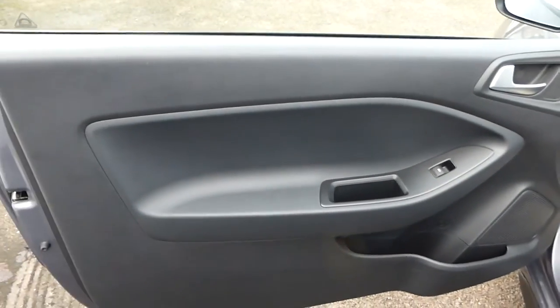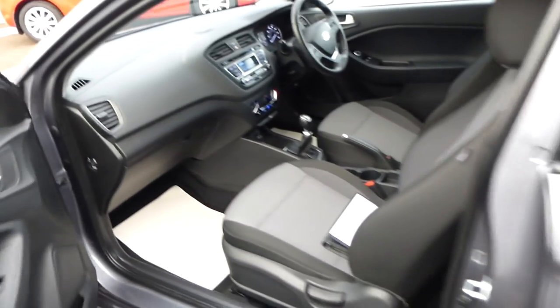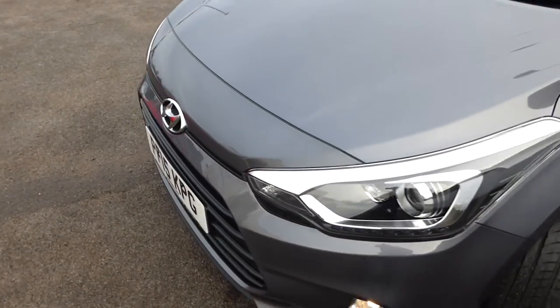The door cards are all in great condition. It's got voice-activated Bluetooth telephone, and obviously radio CD with USB and AUX ports.